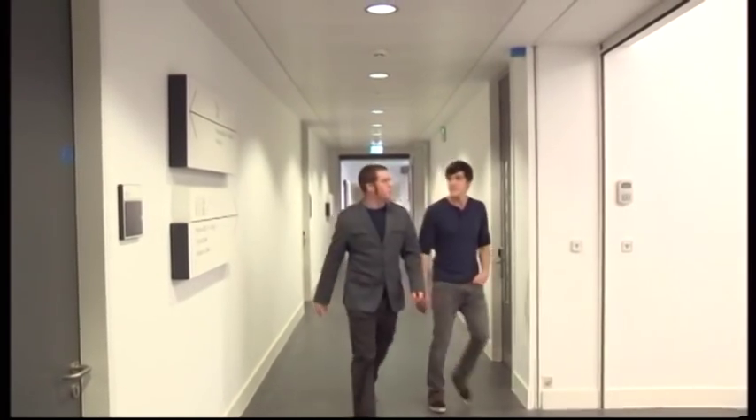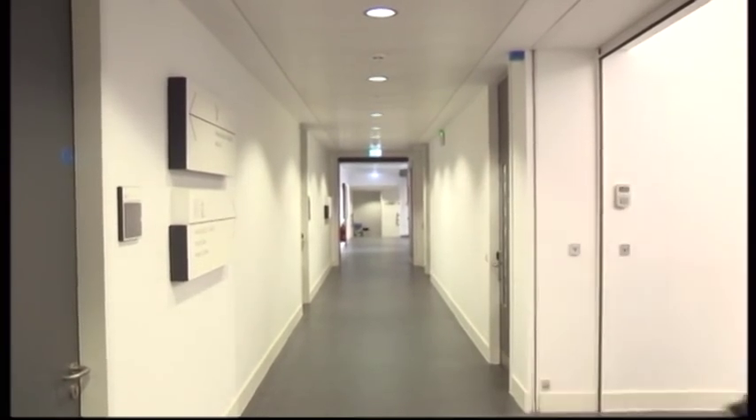Richard Sills explained to us the development still to come. When you're in the forum space, you'll effectively be able to look up and see the lecture theatre kind of hanging over you.